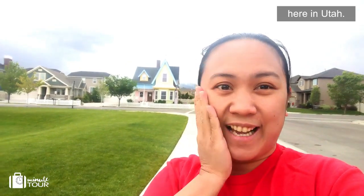That's the real replica right here in Utah. It's super cool. I love it. So cute.